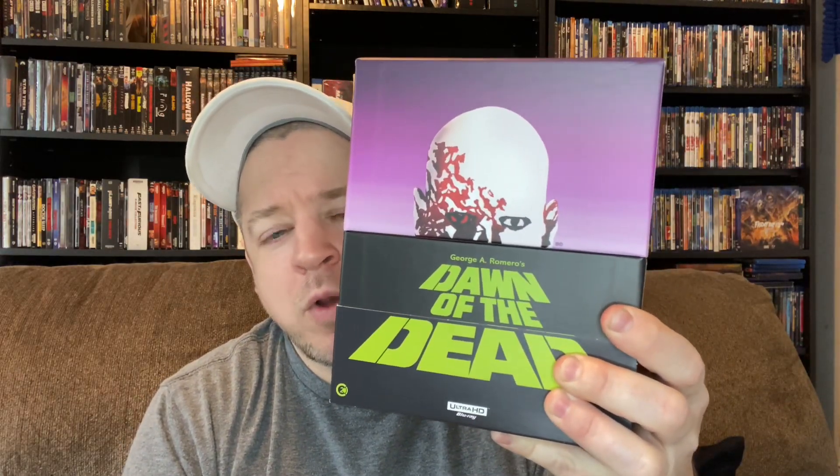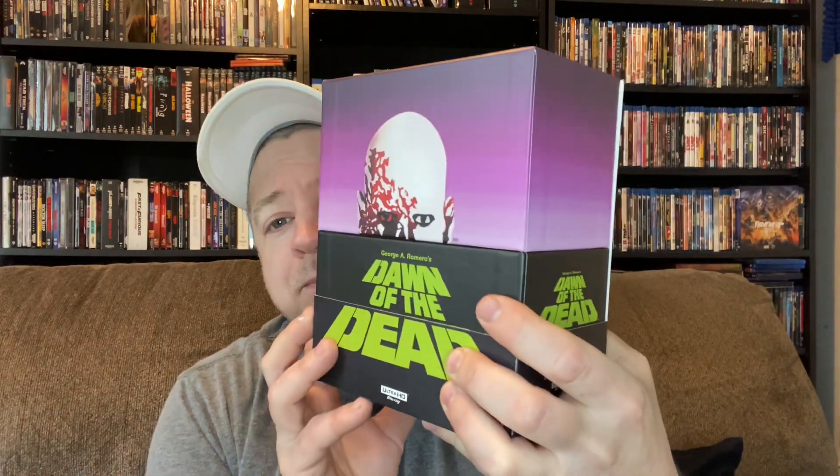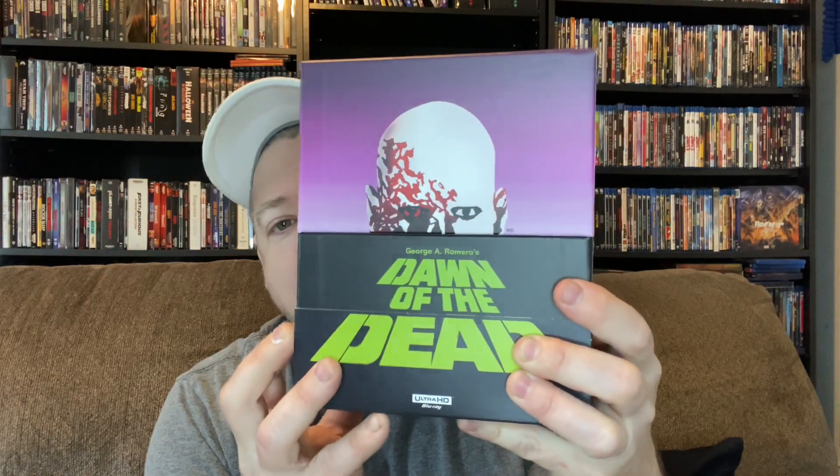It's a 4K release of Dawn of the Dead, and it's this big bad boy right here, this big old box set. I did a video of this when I originally received it a few years ago, but in honor of an anniversary for Dawn, I'm going to take a look once again because this is an absolutely fantastic set. Long sold out from Second Sight — really glad I grabbed this when it originally came out. Just an absolute beautiful set.